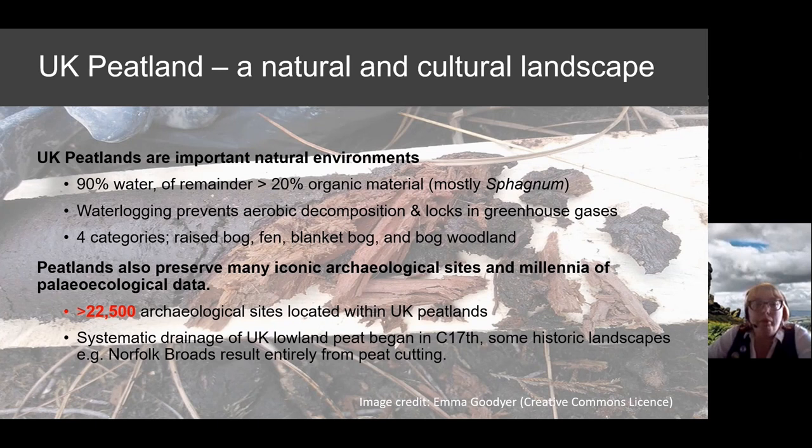It's not just archaeological sites and finds from peatlands but also archaeological landscapes. The systematic drainage of UK lowland peat began in the 17th century and some of our landscapes result entirely from peat cutting, or are essentially transformed by peat cutting for fuel.